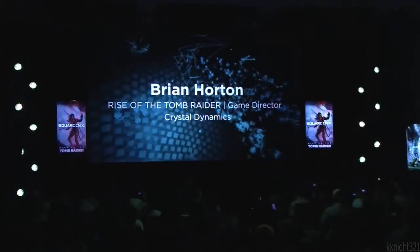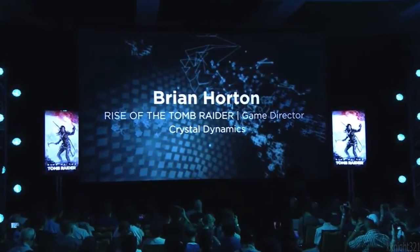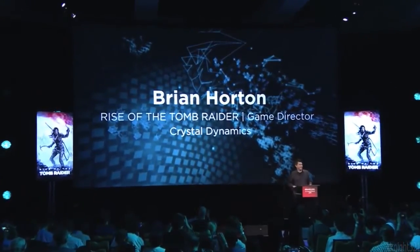Please welcome Game Director for Crystal Dynamics for Rise of the Tomb Raider, Brian Horton. Hi, everyone. My name's Brian Horton. I'm the Game Director on Tomb Raider.